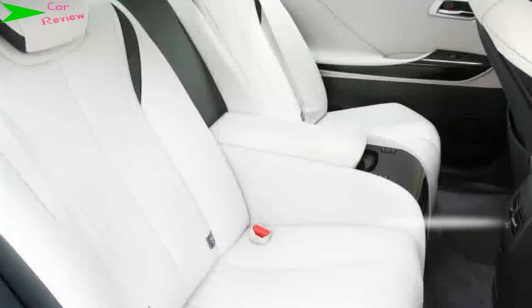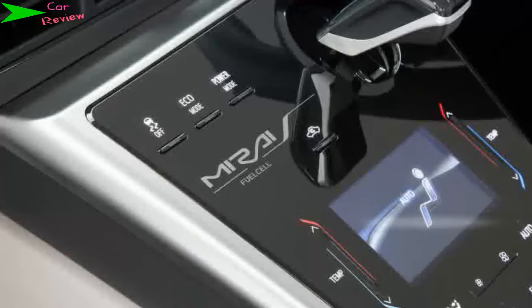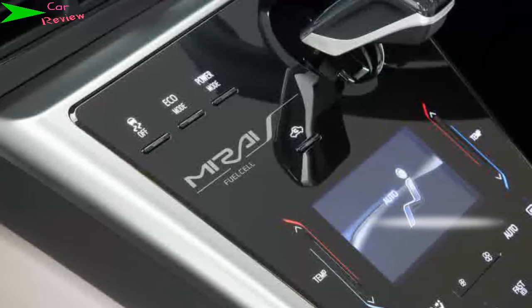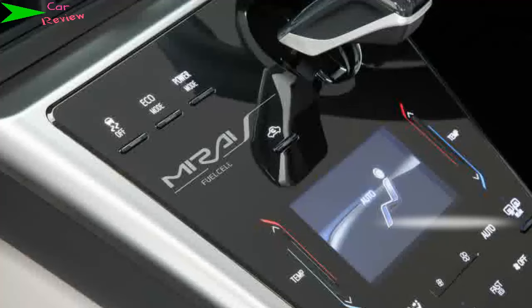The faintest of noises from the fuel cell makes the cabin very hushed. The seats are comfortable too, and all four occupants get the same treatment — all seats are heated, and as there's no middle seat in the back, rear passengers will be able to get comfortable easily.